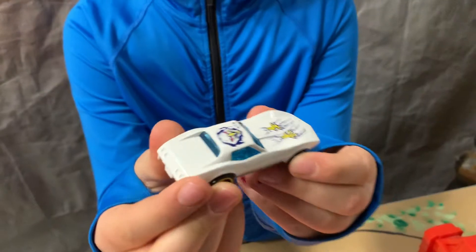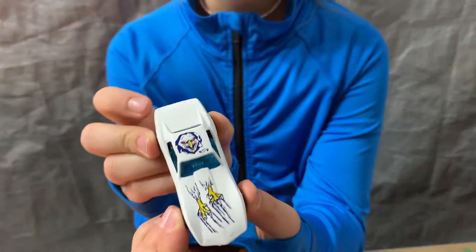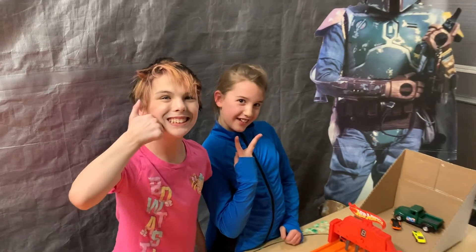What a fancy car. I love the blue windows and the Eagle on the top. Oh that is cool. Please subscribe to our channel and give it a big thumbs up. Awesome, see you next time.